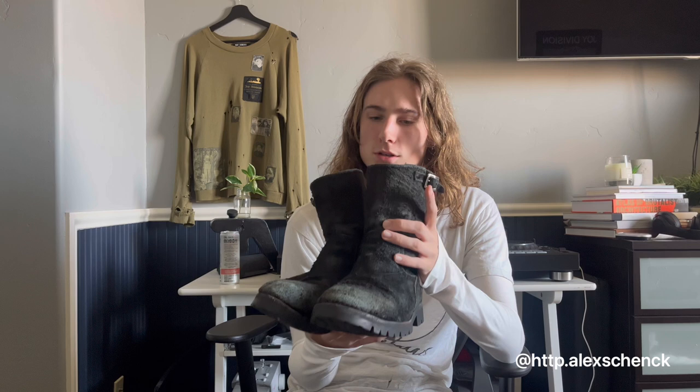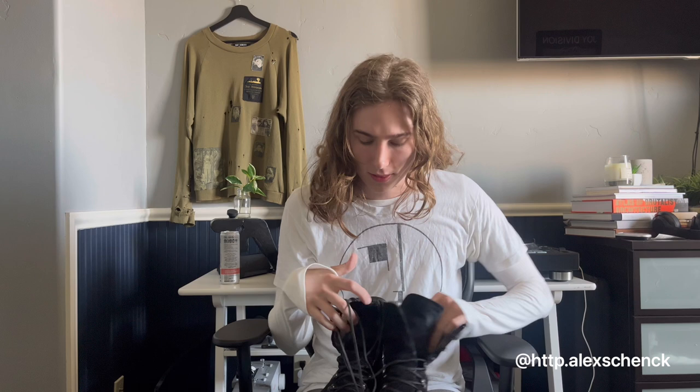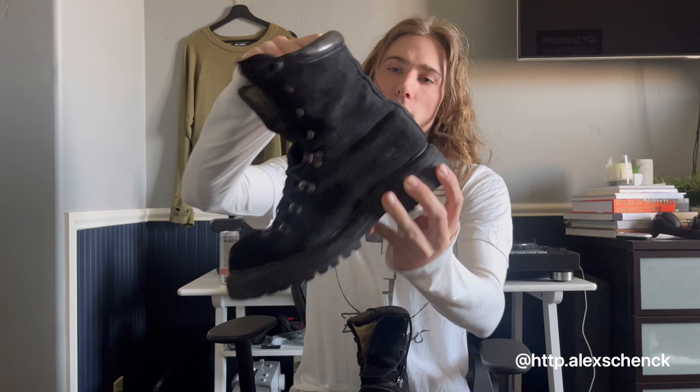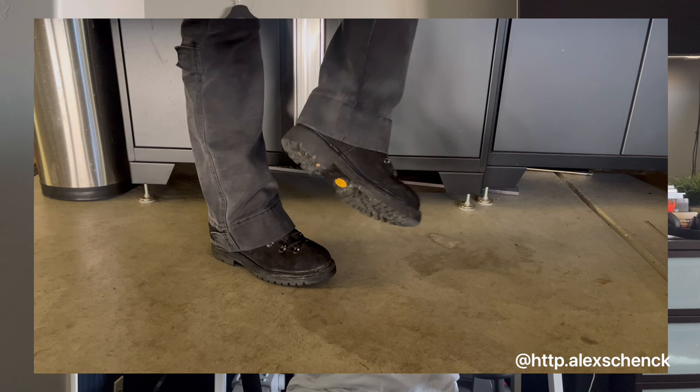This is the third most expensive boot I own. These are a pair of Guidi 20 hiking boots that were originally this light beige color. I did take them to the cobbler and got them over-dyed black, and they came out perfect in my opinion — I think they're perfection, nothing wrong with them. I love suede boots by the way; I know a lot of people don't, but I'm in love with them.